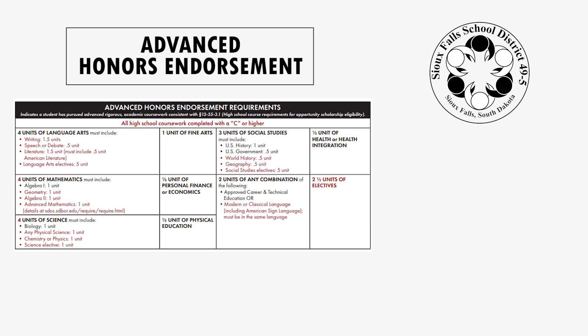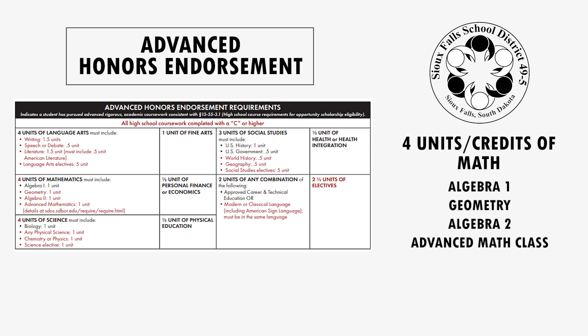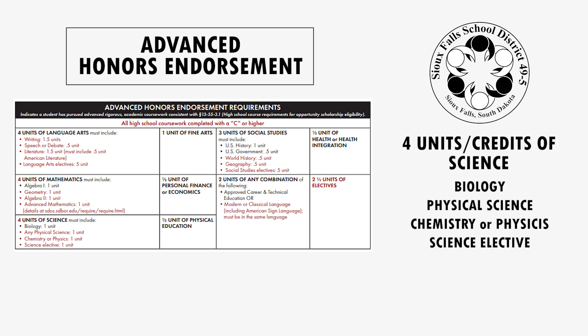To earn the Advanced Honors Endorsement, students must earn four credits or units of language arts. These include a credit and a half of writing, a credit and a half of literature, and one half credit must be American literature. They need a half a credit of speech or debate, and then a half a credit of an elective in English. The number of units or credits for math rises to four. Students must take Algebra 1, Geometry, Algebra 2, and an Advanced Math class. Students also need four credits or units of science, which include biology, a physical science, chemistry or physics, and a science elective.